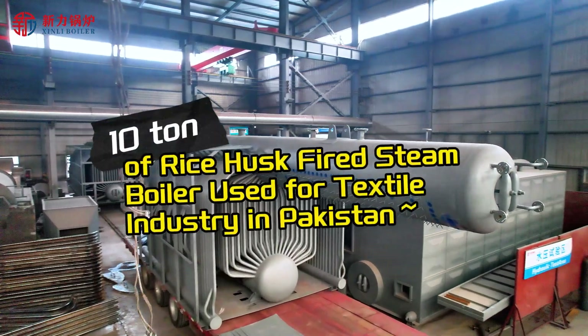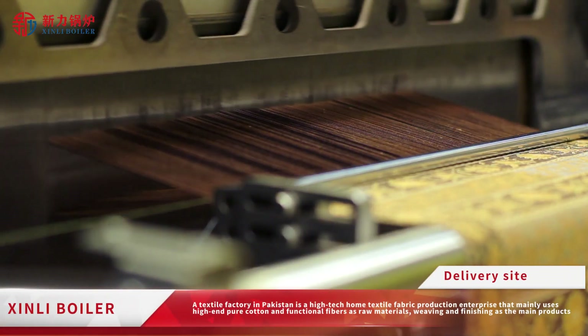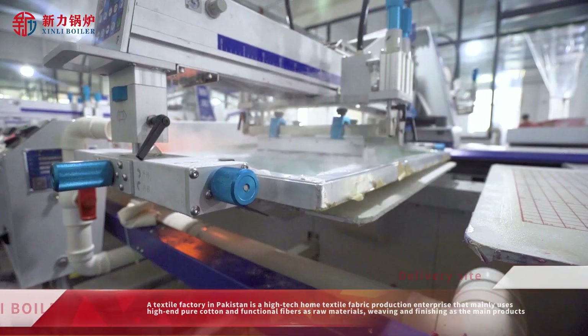A 10 Tonne Rice Husk Fired Steam Boiler is used for the textile industry in Pakistan. The textile factory is a high-tech home textile fabric production enterprise that mainly uses high-end pure cotton and functional fibers as raw materials, with weaving and finishing as the main products.